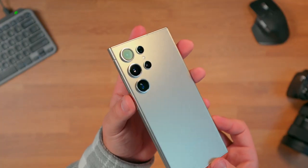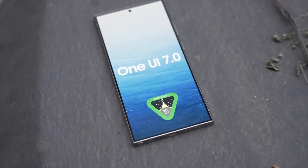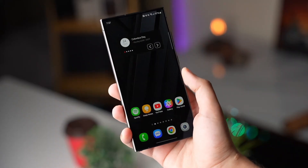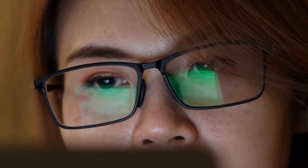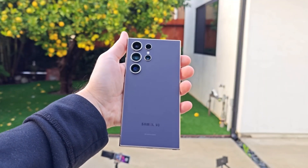But is it truly worth the hype? Today we're diving deep into everything you need to know about One UI 7.0 — the latest leaks, beta updates, and hidden features that Samsung hasn't talked about yet. Stick around, because by the end of this video, you might just change the way you see your smartphone forever.